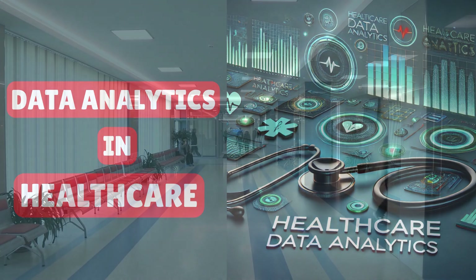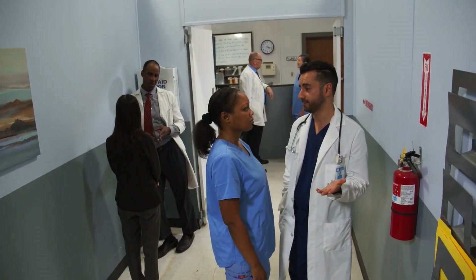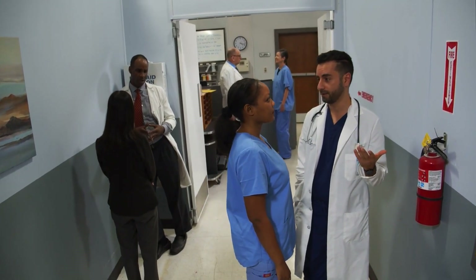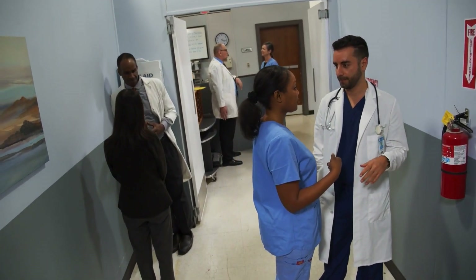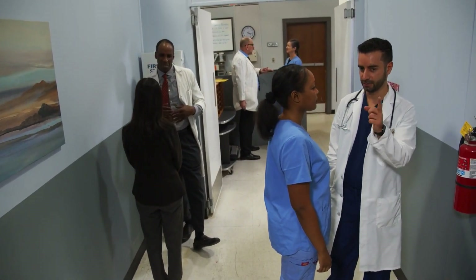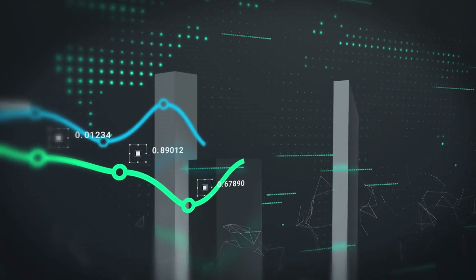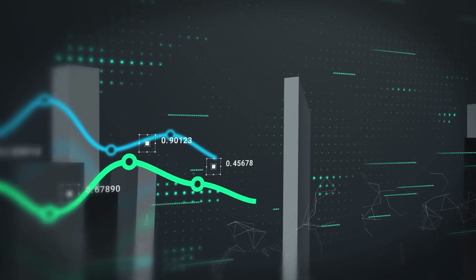Let's imagine walking into a hospital. Doctors are diagnosing patients, nurses are rushing to administer care, and in the background, something invisible is working nonstop — data. Every test, every prescription, and every hospital visit creates valuable information. But how do we make sense of it all?